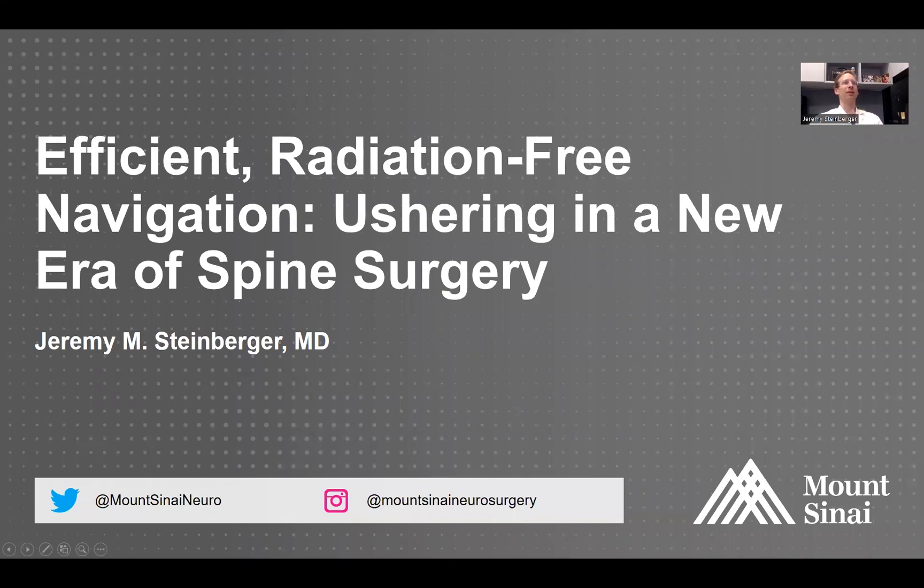Hi, I'm Jeremy Steinberger, and I'm going to be describing a new technology that we have at Mount Sinai called 7D — efficient, radiation-free navigation. We acquired this about one year ago, and since we adopted it, we have 19 surgeons using it. We are the first healthcare system in the nation to adopt machine learning and machine vision on this sort of large scale, and since we started using it, it has taken off. People are seeing the benefits — both the surgeons as well as the patients — and that's what I'm going to be describing today.